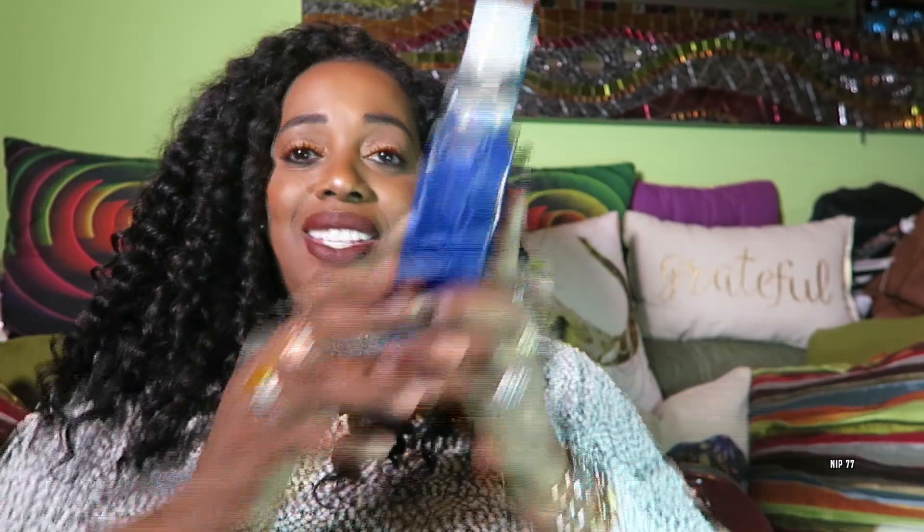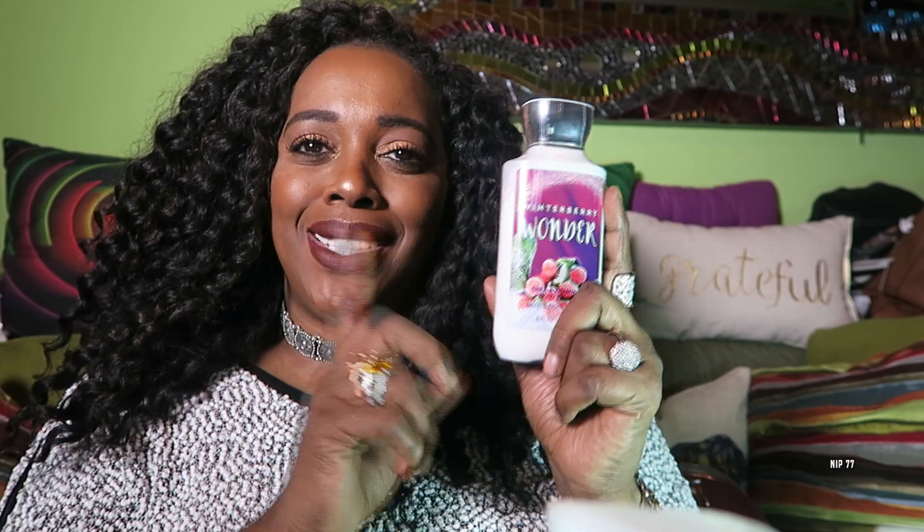Now we have a deep cleaning hand soap in the scent Candy Apple. This is another deep cleaning hand soap in the scent Merry Berry Kiss. So as you can see guys, these are very Christmassy. This is Shea and Vitamin E Body Lotion in Winter Berry Wonder. Love it.